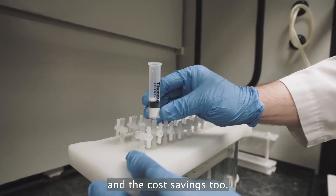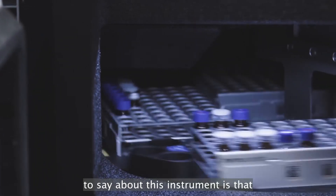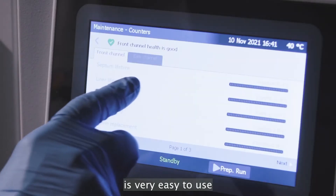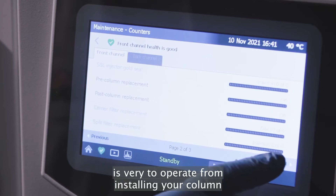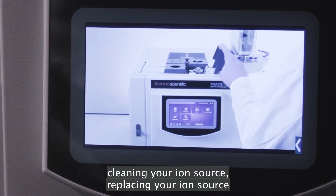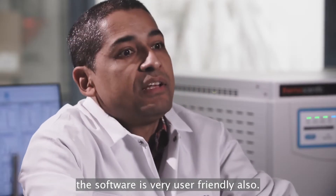It's just productivity and the cost savings too. One of the things that I would like to say about this instrument is that it's very easy to use. It's very easy to operate — from installing your column, cleaning your ion source, replacing your ion source. The software is very user-friendly also.